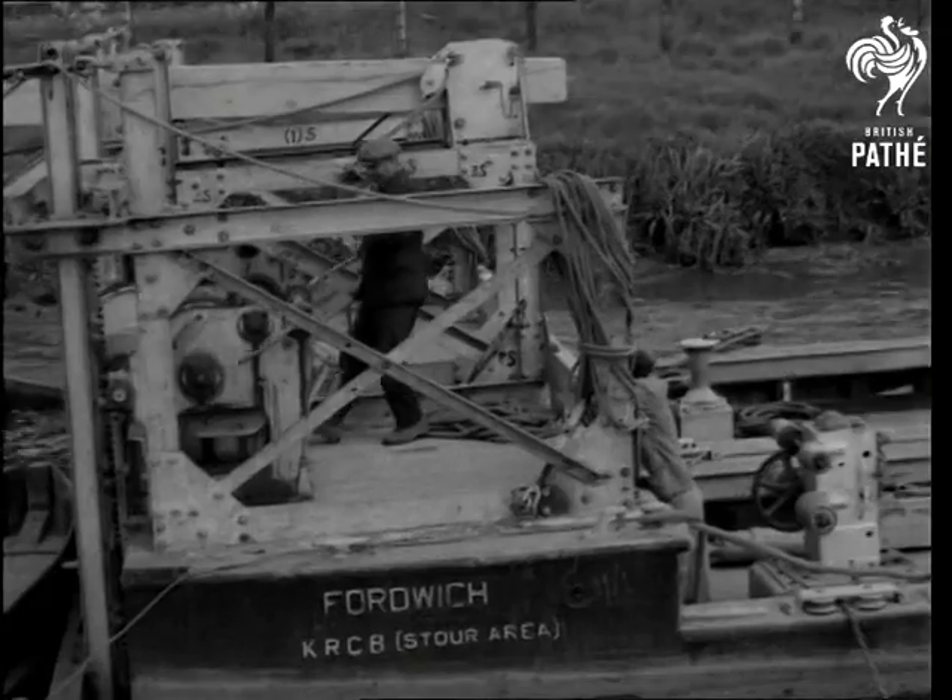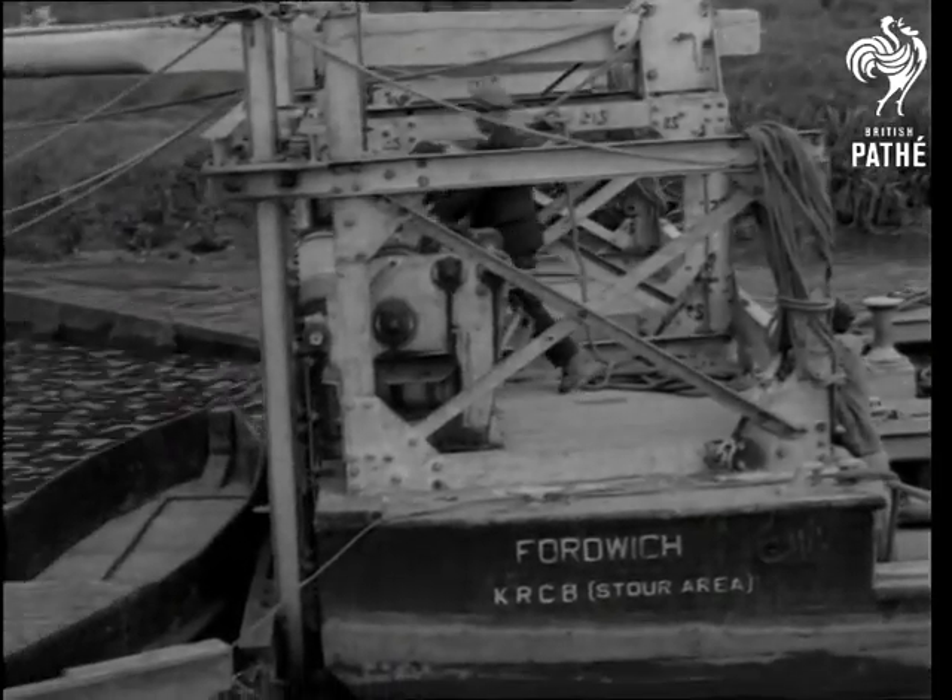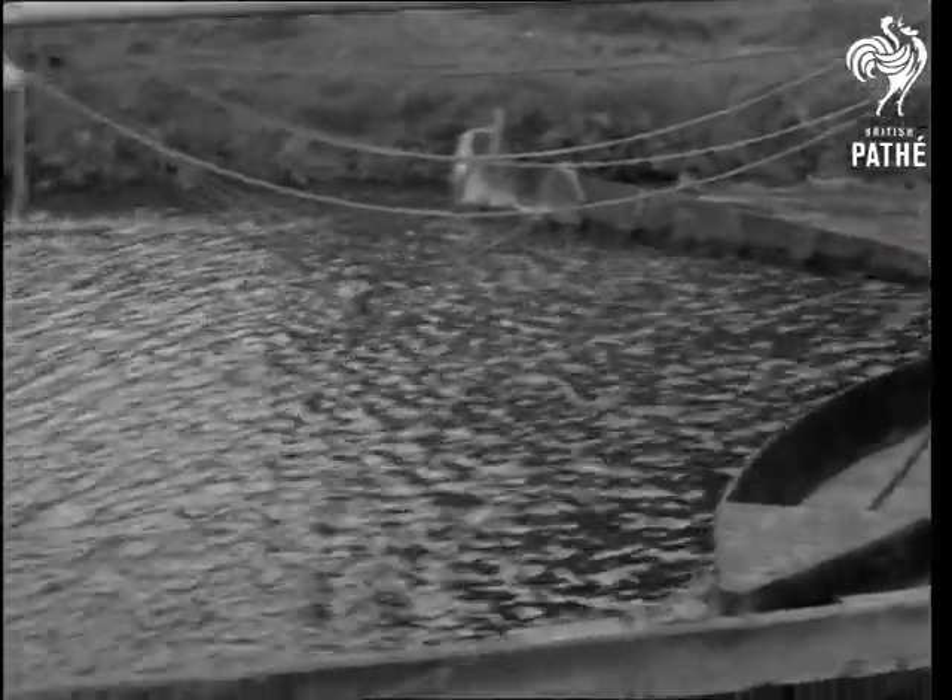Wings eight feet deep at the stern of the boat scrape the river bed, and in that way it's possible to clear a mile of the river in about three days.